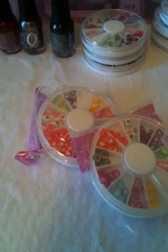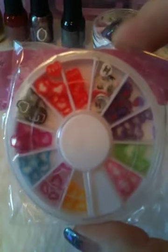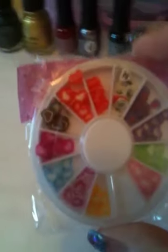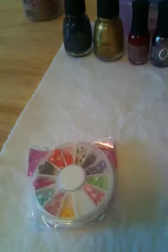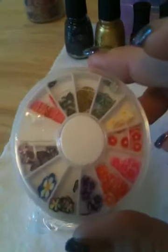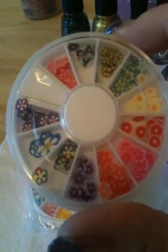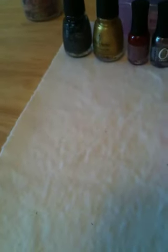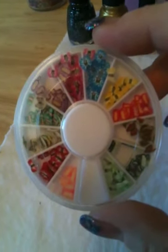Some have been coming in the mail that I ordered from eBay. I ordered three heart carousels in different colors, then five flower female carousels, and three butterfly carousels.